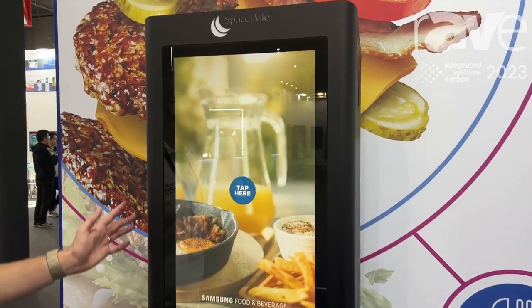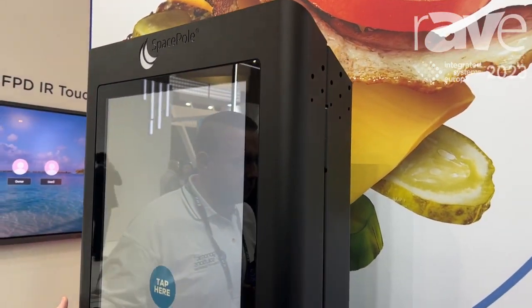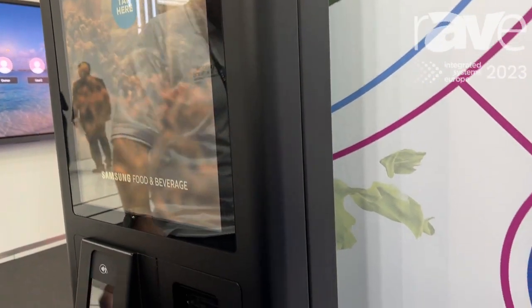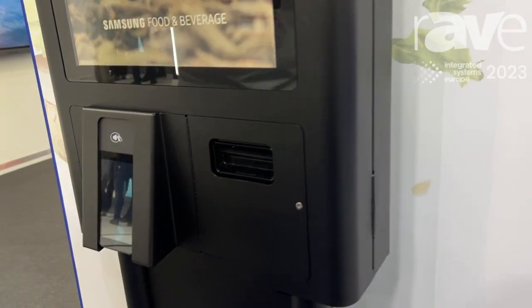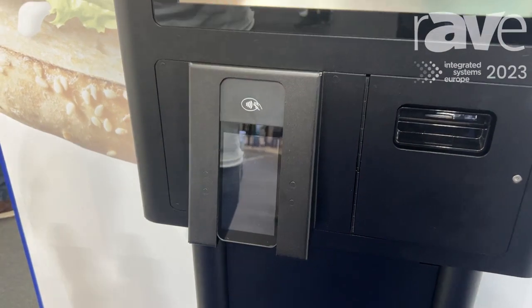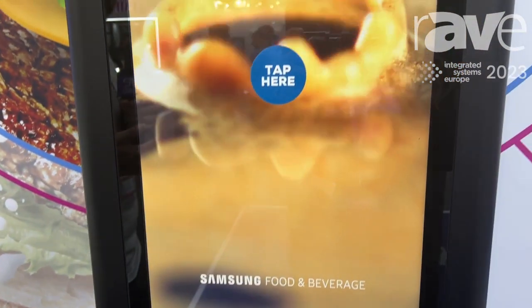It is designed around a touchscreen interface. This particular model is using the ELO 27-inch, as well as payment systems from partners, which can vary depending on what the application requires. We integrate all of these technologies into our kiosk and manufacture them ourselves in our own manufacturing facility in Denmark.